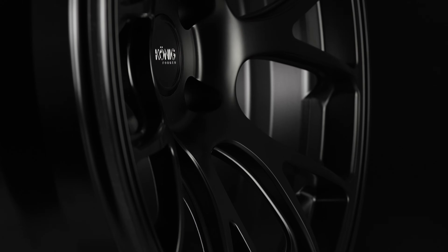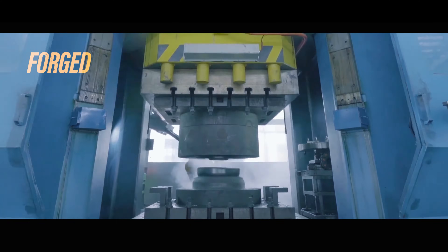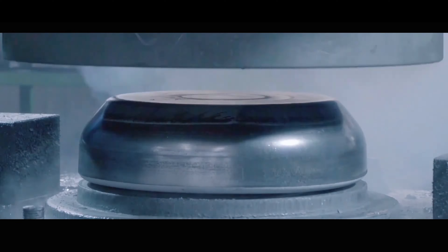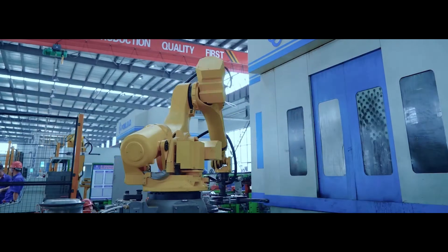Forging technology has been around for centuries, but when it comes to wheels, there are a few different forging processes used throughout the industry today. Mold forging is taking a piece of aluminum, heating it up, and repetitively pressuring it with up to 10,000 pounds of force until it takes the shape of a wheel. CNC forging starts with an already forged block of aluminum and uses CNC machining to cut and extract metal, forming the shape of the wheel design.